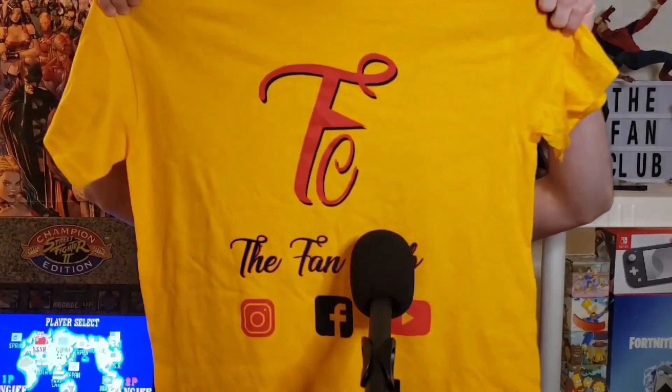Do you guys support the Fan Club? You want to help us make our next episode and keep this show running? Well, check out our brand new Fan Club t-shirts — these are on our Square site. Go check that out, go check us out on all social media platforms, and thank you for rocking with us guys!